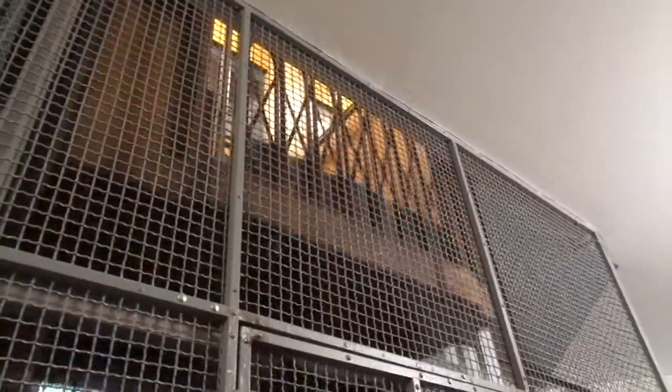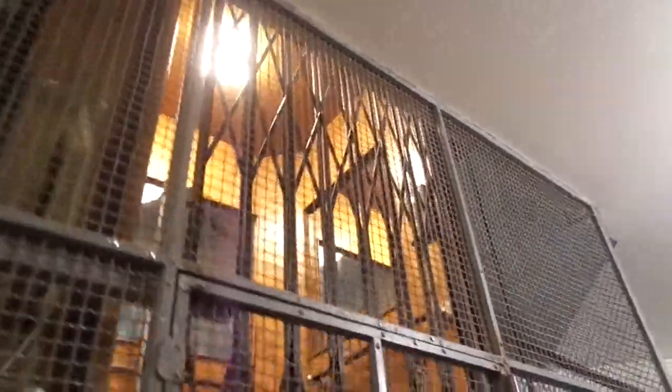Beautiful elevator. Let's ride it. Three persons or 240 kilograms.